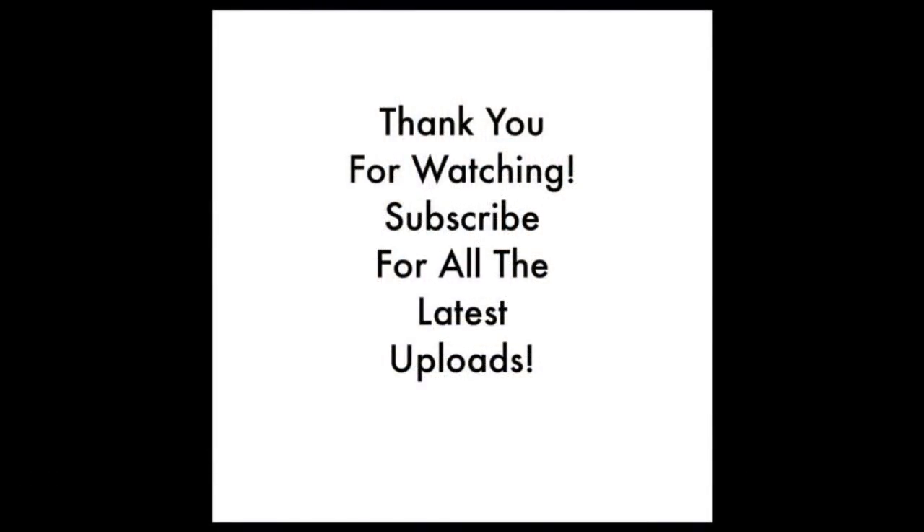If you have enjoyed this video, then please give it a big old thumbs up. Thank you for watching. If you have enjoyed it, then please leave a like, comment, and share on social media. Don't forget to subscribe for all the latest channel uploads. From me in Shropshire, goodbye.